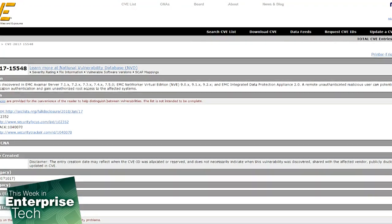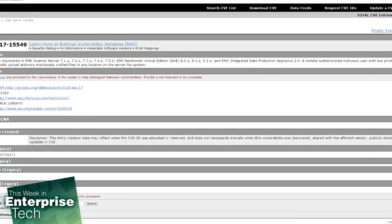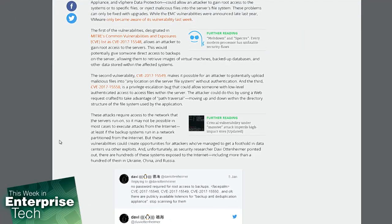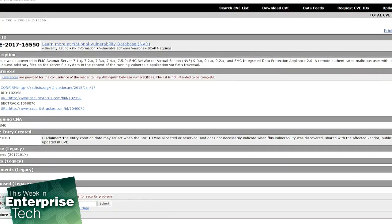The second vulnerability, CVE-2017-15549, makes it possible for an attacker to potentially upload malicious files into any location of the server file system without authentication. The third, CVE-2017-15550, is a privilege escalation bug that could allow someone with low-level authenticated access to access files within the server.